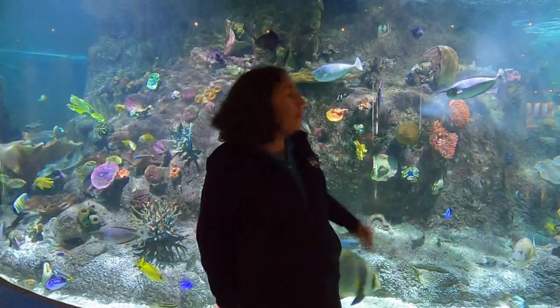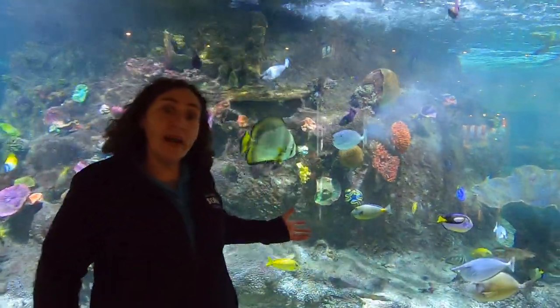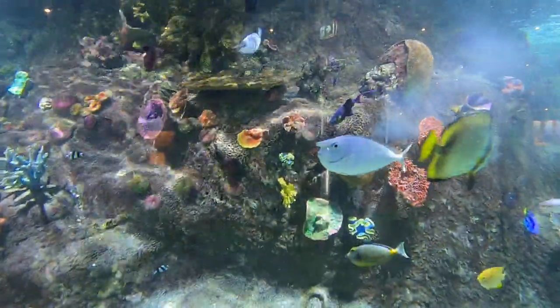The animals that live in this habitat are typically quite brightly coloured, and that's because they live in very brightly coloured corals. A lot of these animals live in a coral reef because of one important thing, and that is shelter. A lot of these corals provide habitat or shelter for these animals to live in.